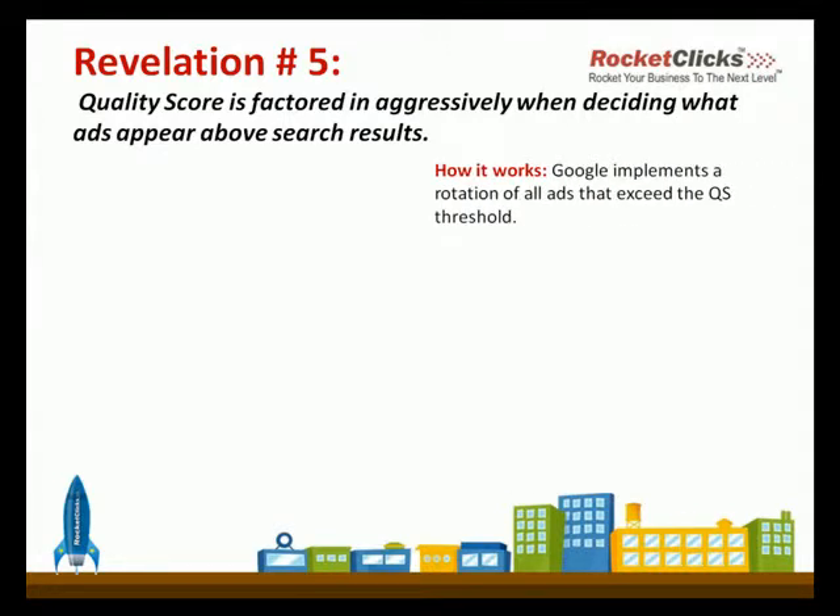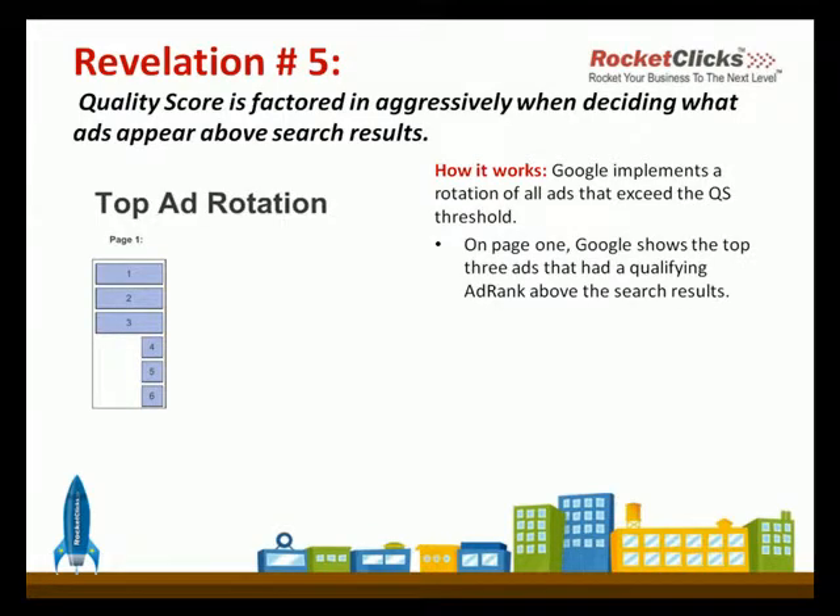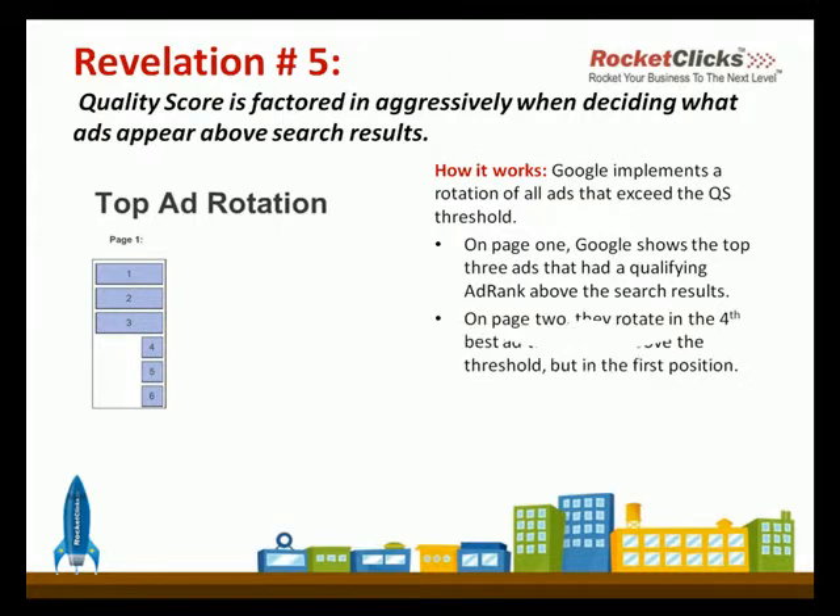It's kind of interesting to see how this works when it's actually deployed. There's actually a rotation that Google uses for all ads that exceed that quality score threshold. So on page one, we're seeing that there are three ads above the threshold. But on the previous page, we saw that four advertisers actually exceeded the threshold.